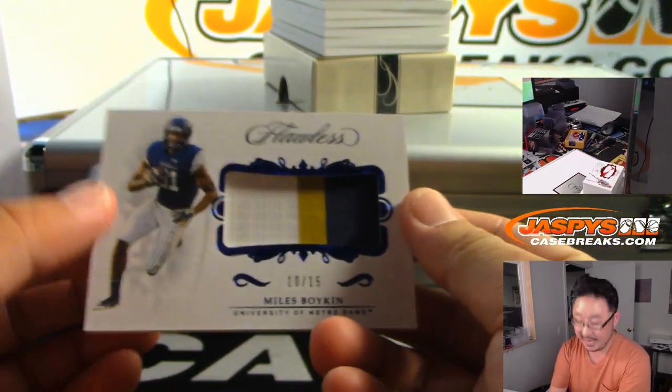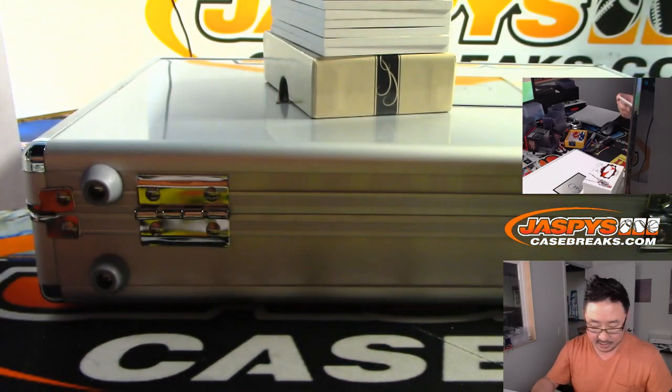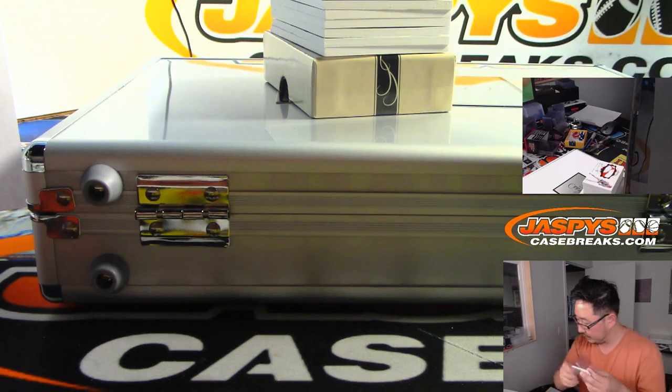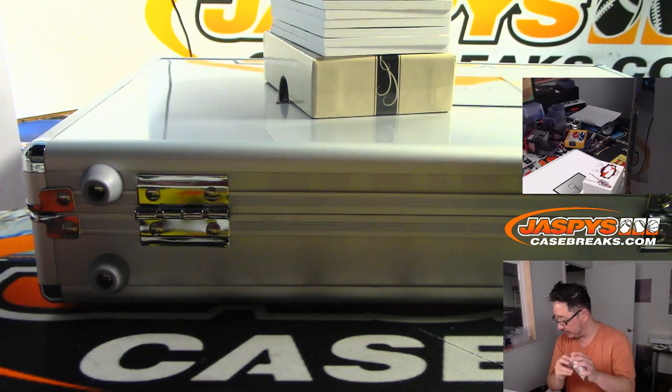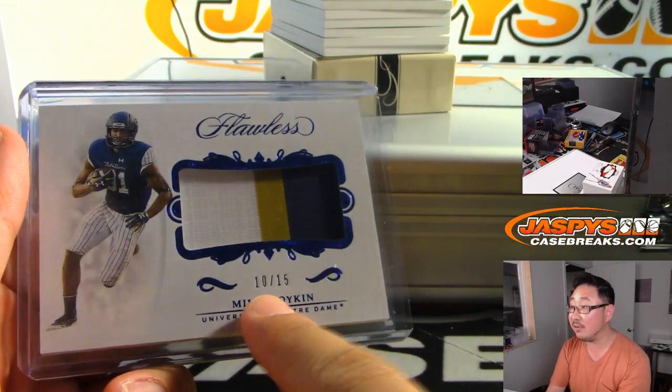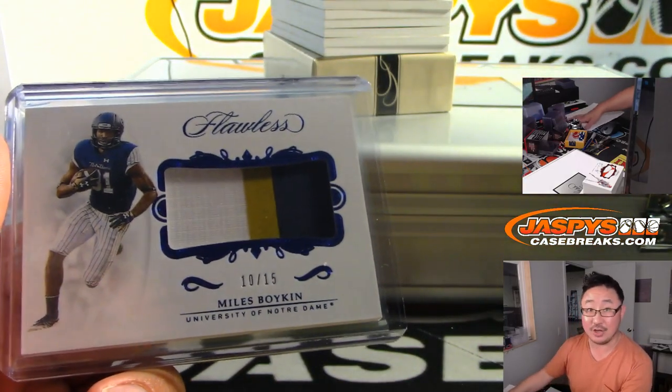We're going to lead off with 10 out of 15 — Miles Boykin, three-color jersey for the Ravens. That's a number block team, and Ravens zero is going to be for Chad B.